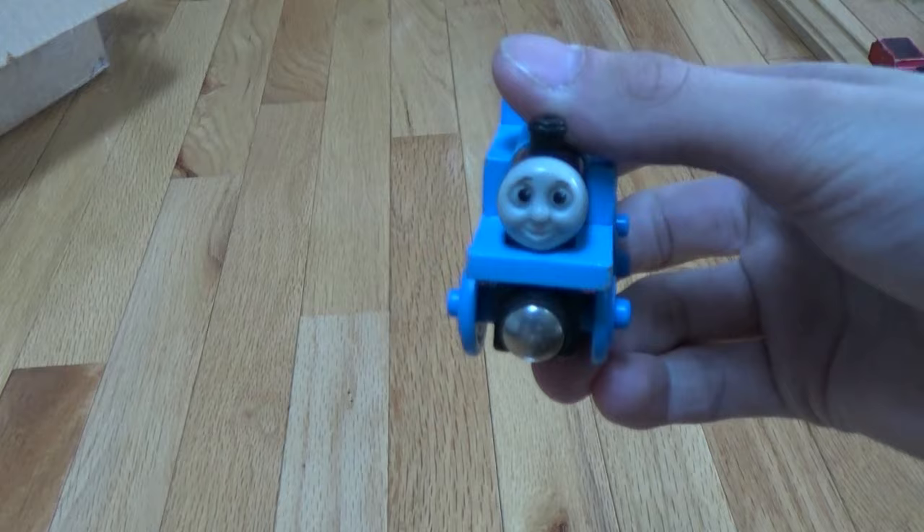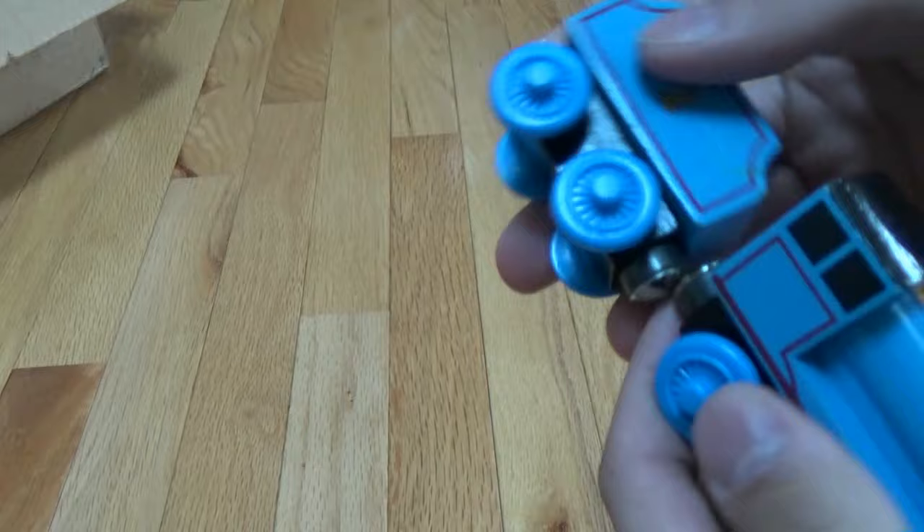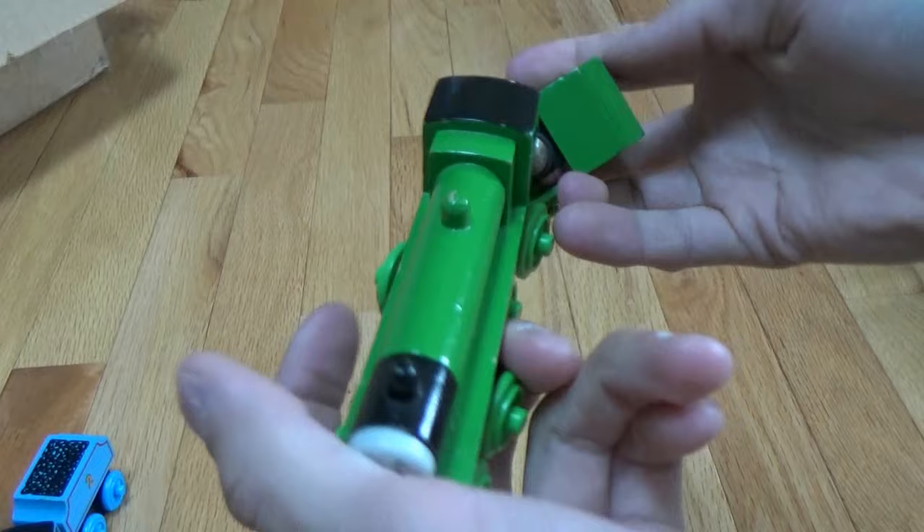First we have Thomas, number one. Next we have Edward, number two. Then we have number three, big ol' Henry.